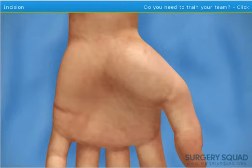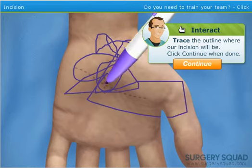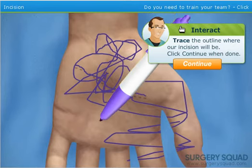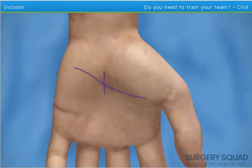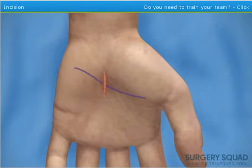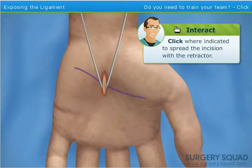With the wrist anesthetized, we can now begin the operation. I've already tied a tourniquet around the patient's upper arm. Let's outline the incision site right there and right there. We'll be making a three-quarter inch incision at the intersection of those lines. Now take the scalpel and make the incision. Now we'll spread the incision wider to expose the transverse carpal ligament — this band of tissue is the cause of the problems. Place the retractors into the incision and spread it open.